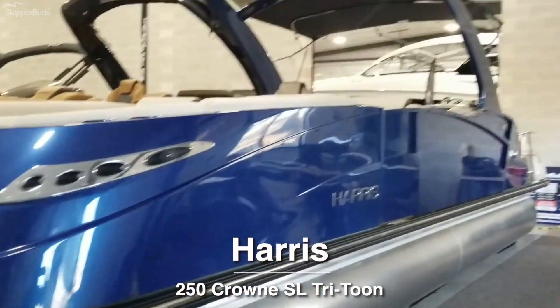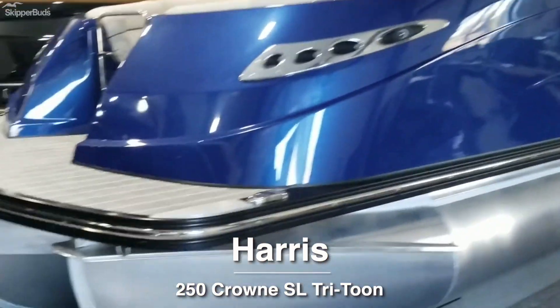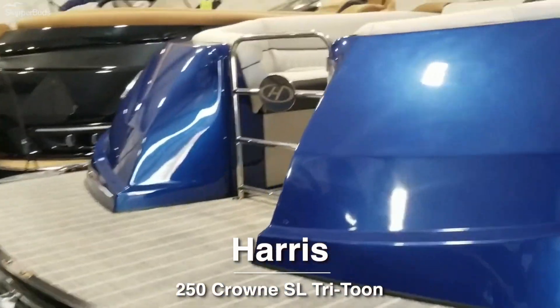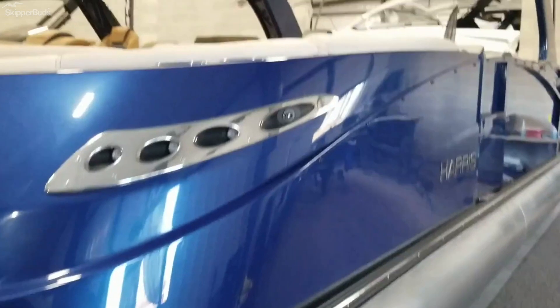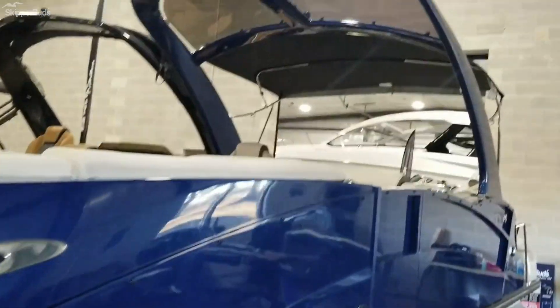This beautiful Midnight Blue Boat is a 2021 Harris 250 Crown Tritune. Full-length tools, performance package, beautiful boat with a tower and a bimini.